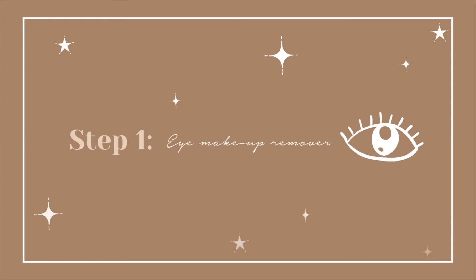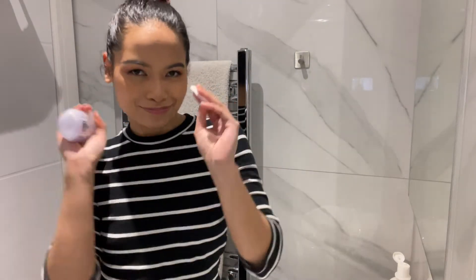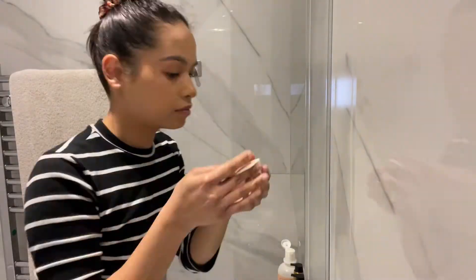Step 1: Eye Makeup Remover. Eye makeup tends to stay much stronger, so I like to use an oily formula which helps dissolve waterproof makeup in a gentle manner. I like to leave the cotton pad on the eye for a couple seconds before wiping away. Here, I am using Garnier Skin Naturals 2-in-1 Eye Makeup Remover.